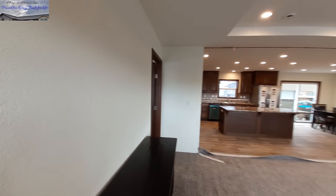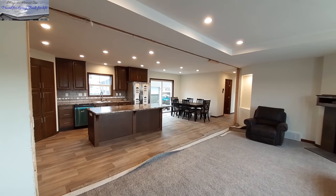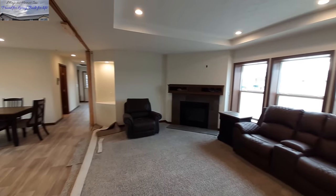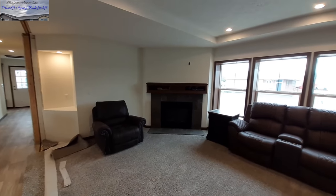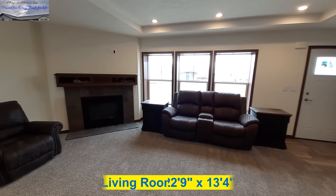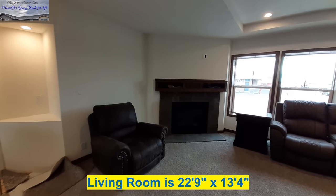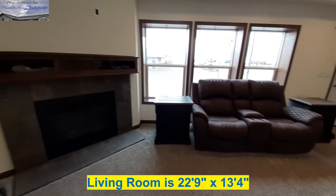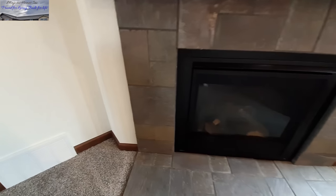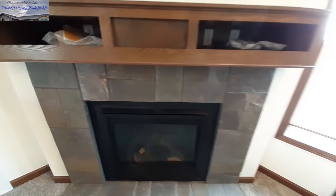As we spin around, you will see this is an open floor plan with our kitchen, dining room, and living room. There is your fireplace. Let's go check it out. We've got the dark gray stonework all the way around the fireplace — looks really good.